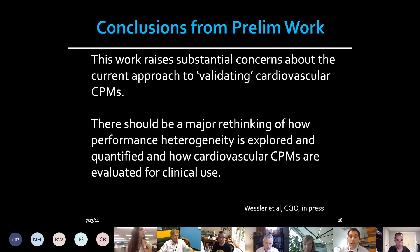This work raises concerns about the current approach to validating predictive models and requires us to think about a new way to explore performance heterogeneity and how to quantify it, before we can think about using predictive models to inform care.